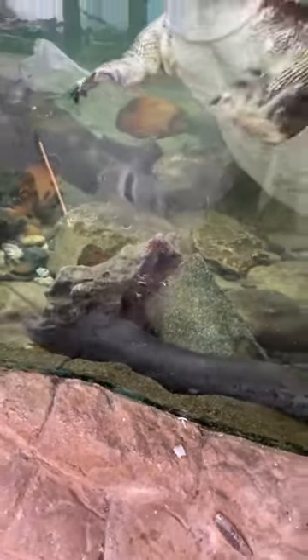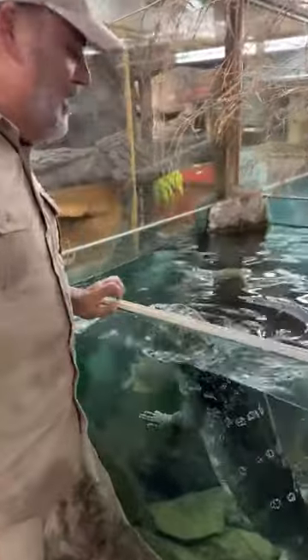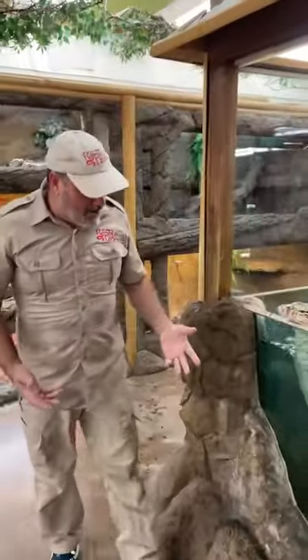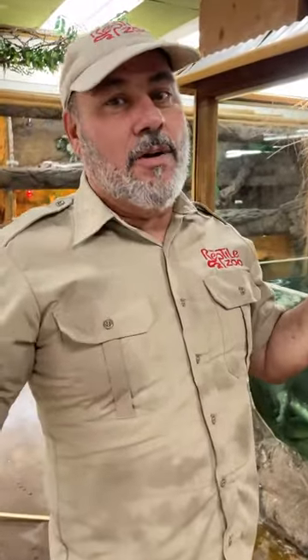What are you looking for, buddy? Your dinner's up. Anyway, hope you guys enjoyed it. We're going to have to do some updates on the lungfish because we want to feed him by hand too, like all those other crazy fish. Anyway, living the dream. See you guys soon — got to do something new tomorrow. Bye-bye.